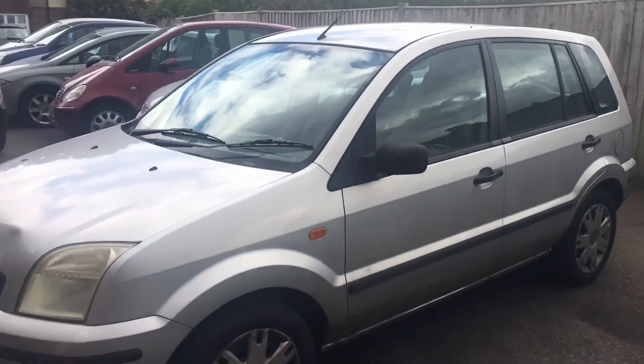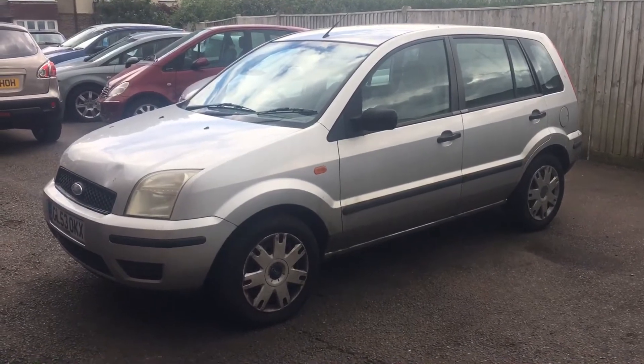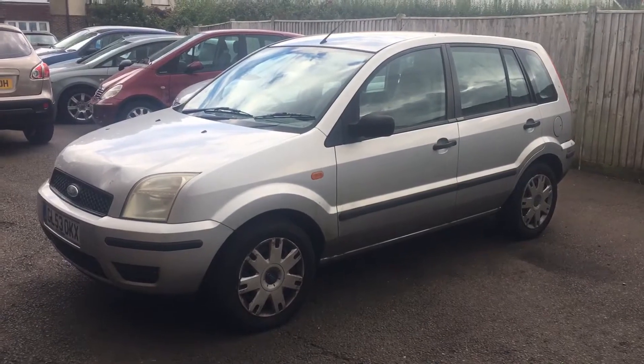I have no problem with you or your own mechanic coming to view it, poke it, prod it — whatever you want to do. The vehicle does go as seen.